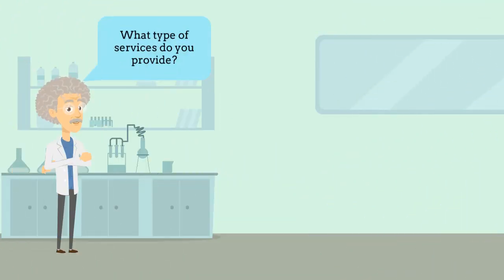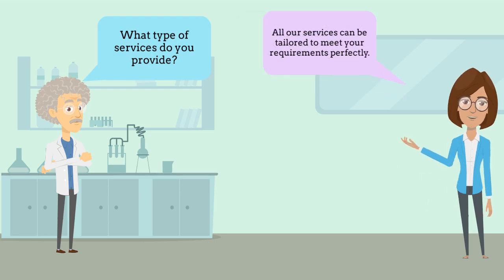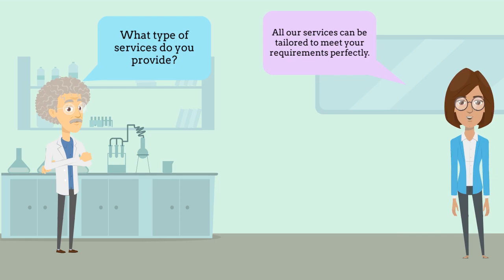What type of services does 4Science provide? Our services range from installation and configuration to maintenance, hosting, consultancy and training, and more advanced services. All our services can be tailored to meet your requirements perfectly.